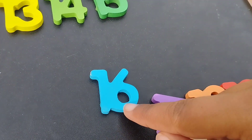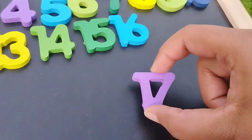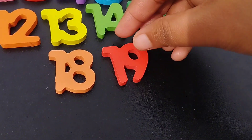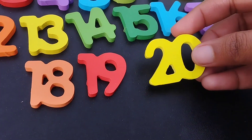The next number is number sixteen. Seventeen. Number seventeen. Eighteen. The next number is nineteen. And twenty.